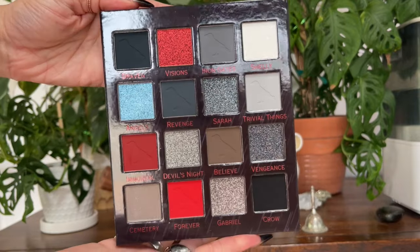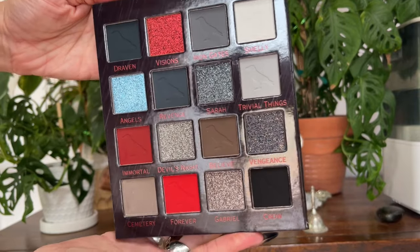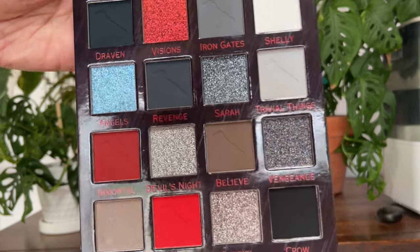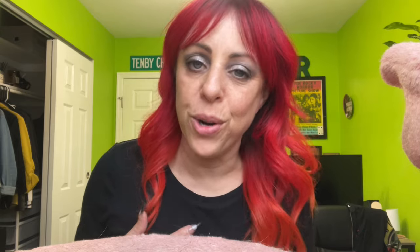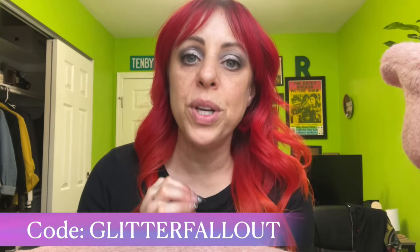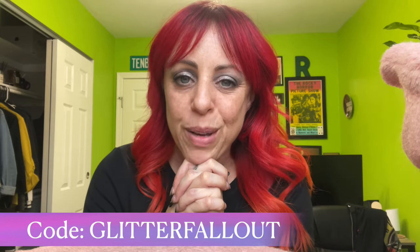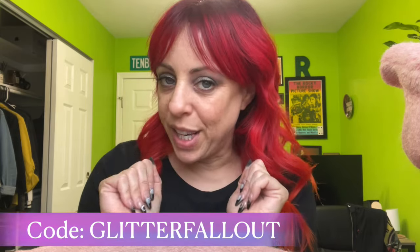The Crow palette has eight mattes, one shimmer, three multi-chromes, and four duo-chromes. It is going to be $60 with the code WICKED. Actually, editing Linda here — they were kind enough to give me my own discount code, so if you use my code GLITTERFALLOUT, you will save money if you decide to purchase. Thank you so much to Wicked Widow for giving me an affiliate code. I am so happy — and back to the video.